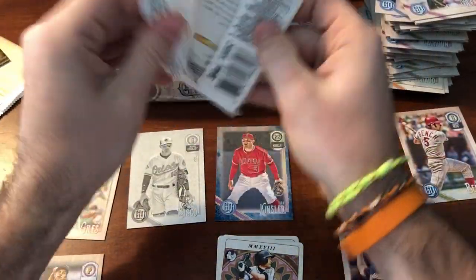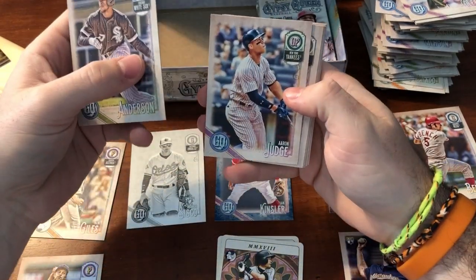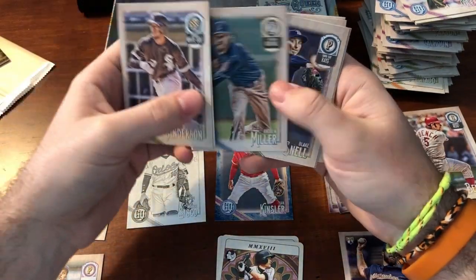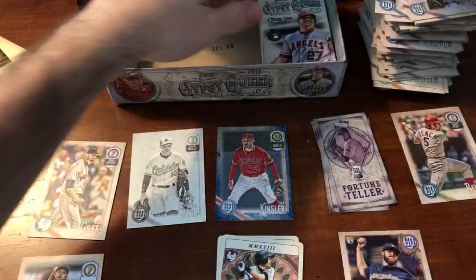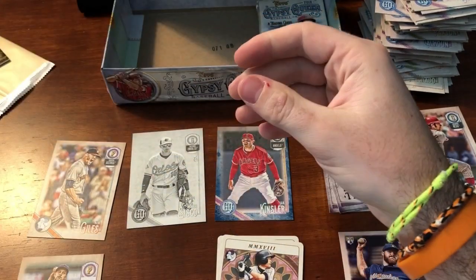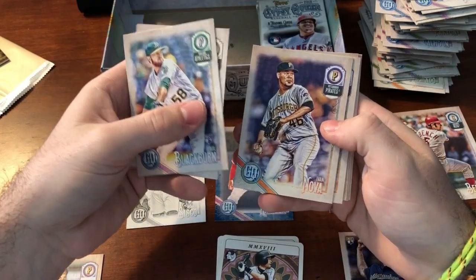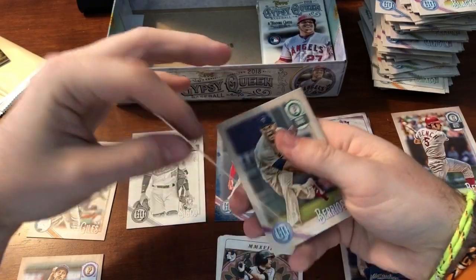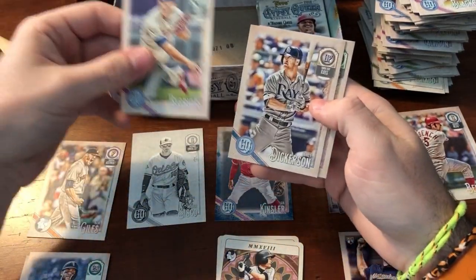Six packs. Tim Anderson, Judge — just base Judge, not a rookie. Andrew Miller, Blake Snell, Max Kepler, Addison Russell. Blackburn, Gray, Nova, Nolasco, variation missing team. Berrios, Dickerson, Perez.